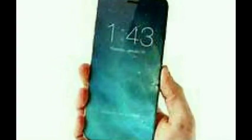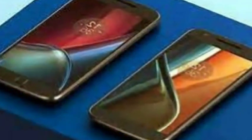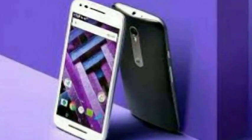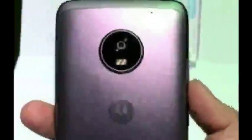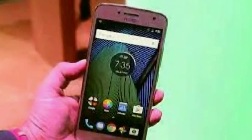Moto G5 was launched on Tuesday in India by Lenovo at an event in New Delhi. The smartphone has been launched in a single variant with 3GB RAM and 16GB of storage, priced at Rs. 11,999. It will be available in Lunar Grey and Fine Gold from Amazon India from 12am IST on Wednesday. The Moto G5 comes with a fingerprint scanner in the front, underneath the Home button. It integrates Google Assistant, but like the Moto G5 Plus review that was launched last month, this feature is expected to be enabled via an update soon after launch. It also features water-repellent nano coating.